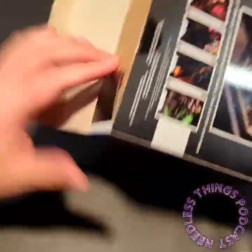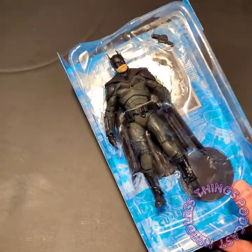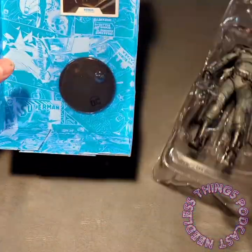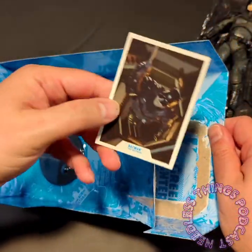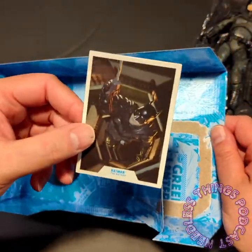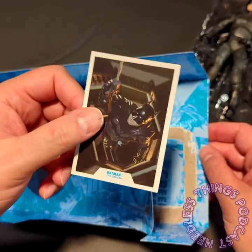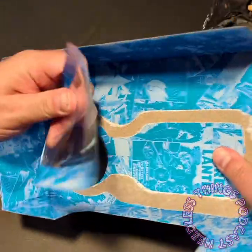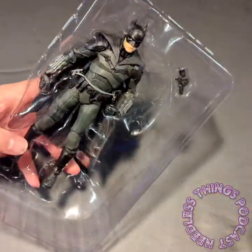I am pretty excited about this bat suit. I personally believe that Affleck's bat suit — that gray and black one — was the best movie bat suit, but this one when you're sitting there watching the movie it looks really cool. So we have the trading card, which I'm still baffled by — does anybody keep these? Shout it out in the comments. And then you've got the stand, which for some of these figures is essential.